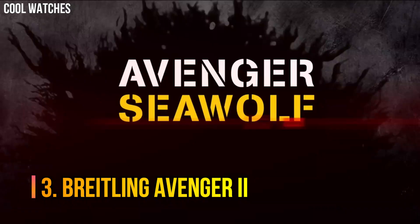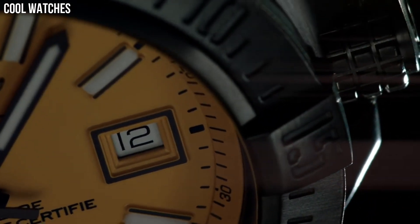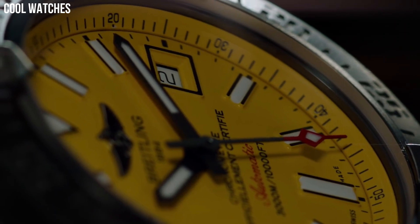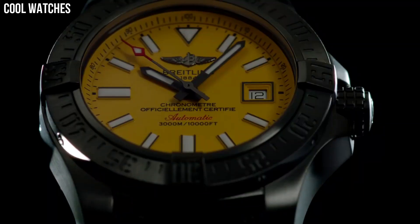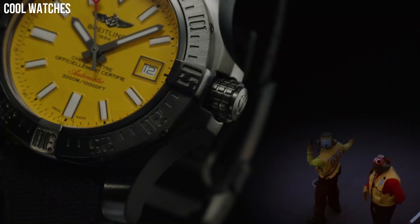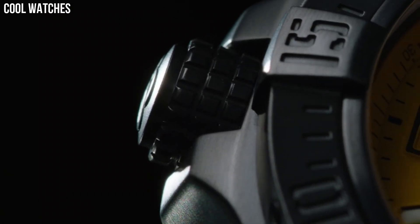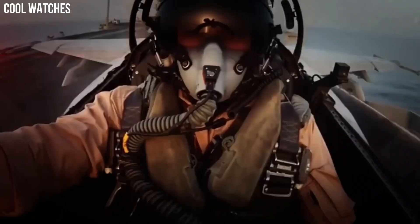Number 3: Breitling Avenger 2. The professional Avenger 2 Seawolf Super Diver model teams a powerful aesthetic with exceptional performance. The case, water-resistant to the impressive depth of 3,000m, is equipped with a unidirectional rotating bezel, a screw-lock crown with non-slip grip, and a valve serving to equalize pressure differences between the interior and exterior of the watch. The self-winding caliber, chronometer certified by the COSC, guarantees maximum precision and reliability. Calendar: date. Special features: screw-down crown. Movement: Swiss automatic.